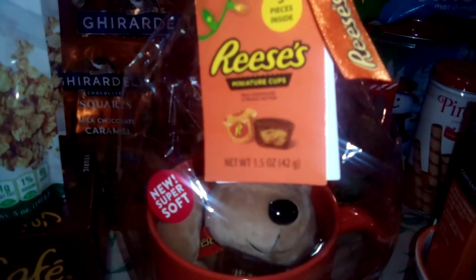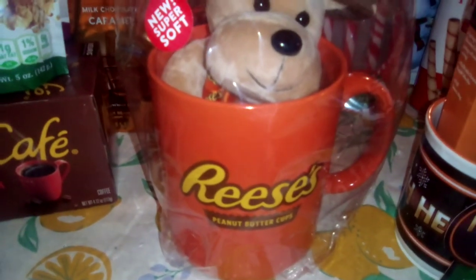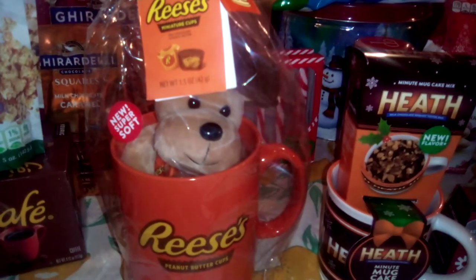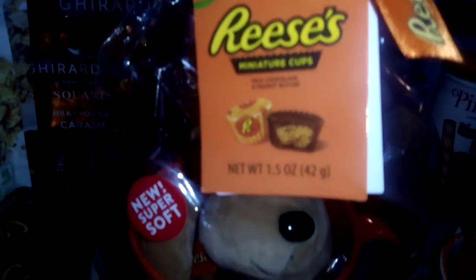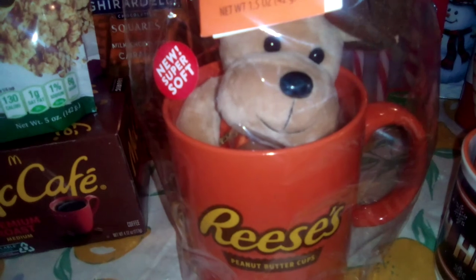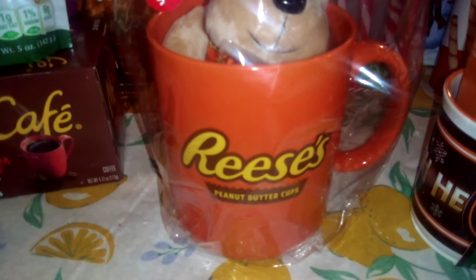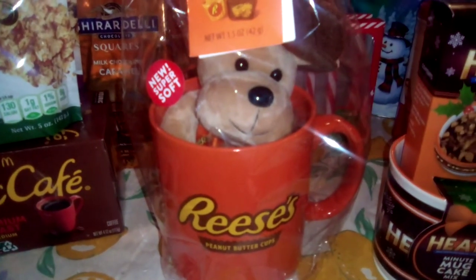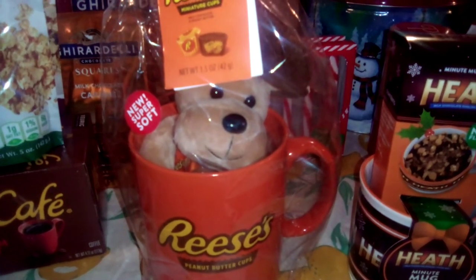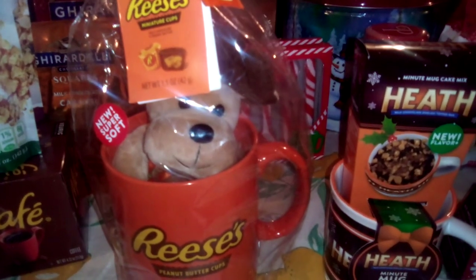First up is the Reese's Peanut Butter Cup — it's a very large cup. You're going to get five pieces of candy, a little teddy bear or puppy or Rudolph — I can't really tell. And you're getting this very large mug that was $14.99. It's a little steep, but it is EBT eligible. You're getting your cup, the little stuffed animal, and the candy.